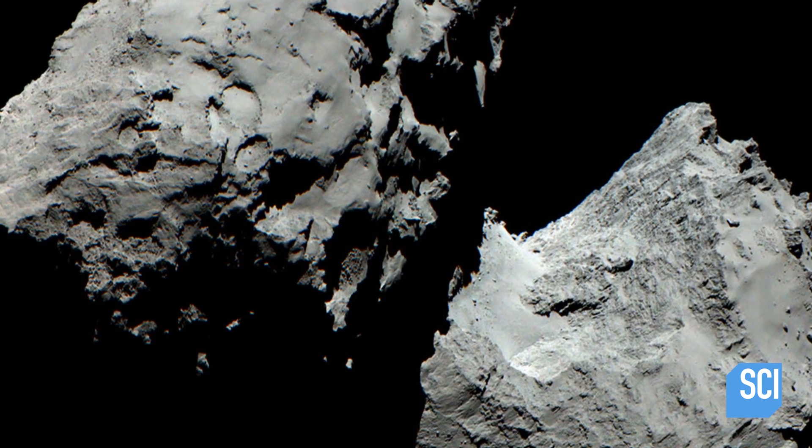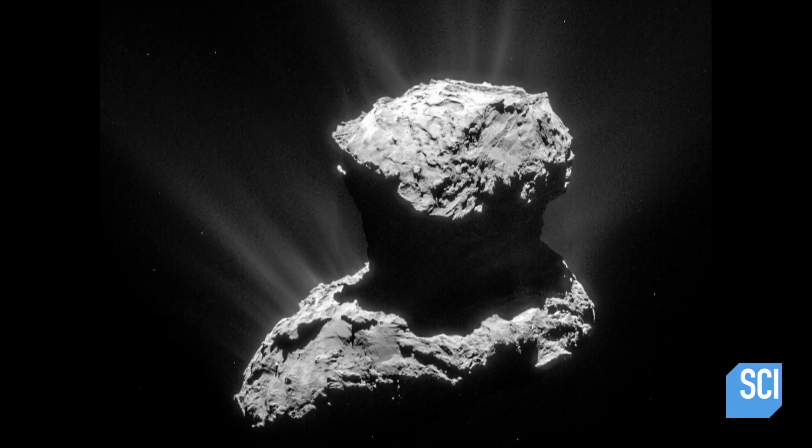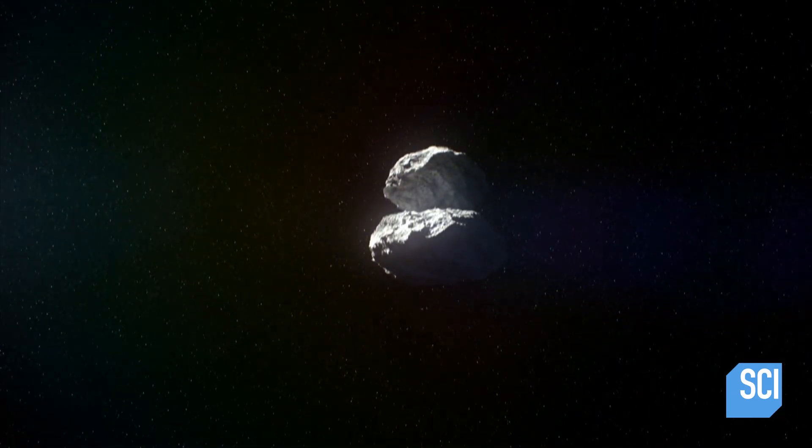Quite simply, at arrival at 67P, we expected to see something shaped like a potato, and we found something shaped like a rubber duck. 67P is no ugly duckling, but its strange shape created a problem for Rosetta.